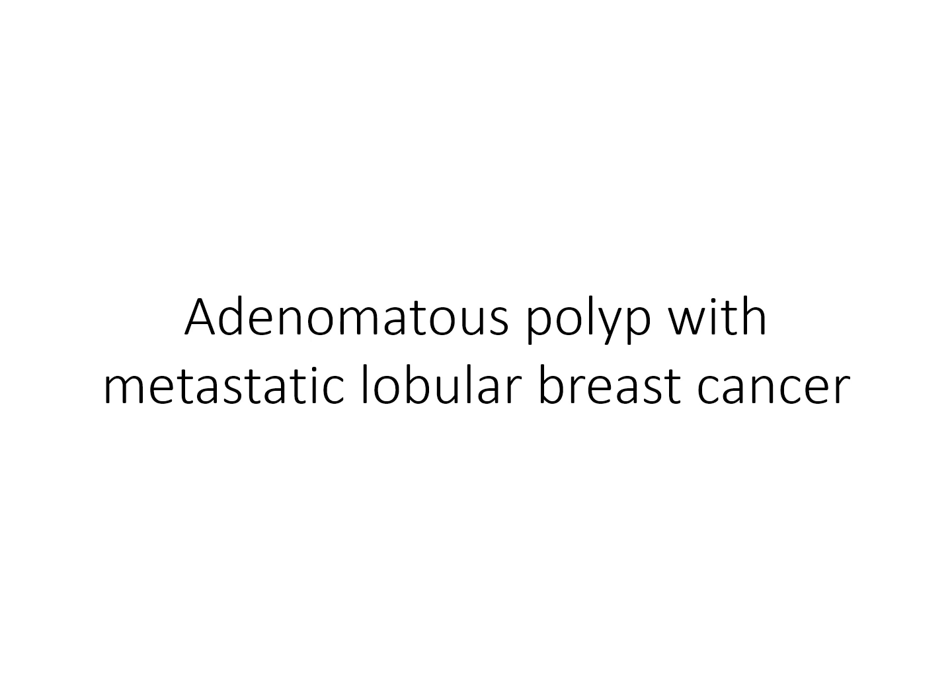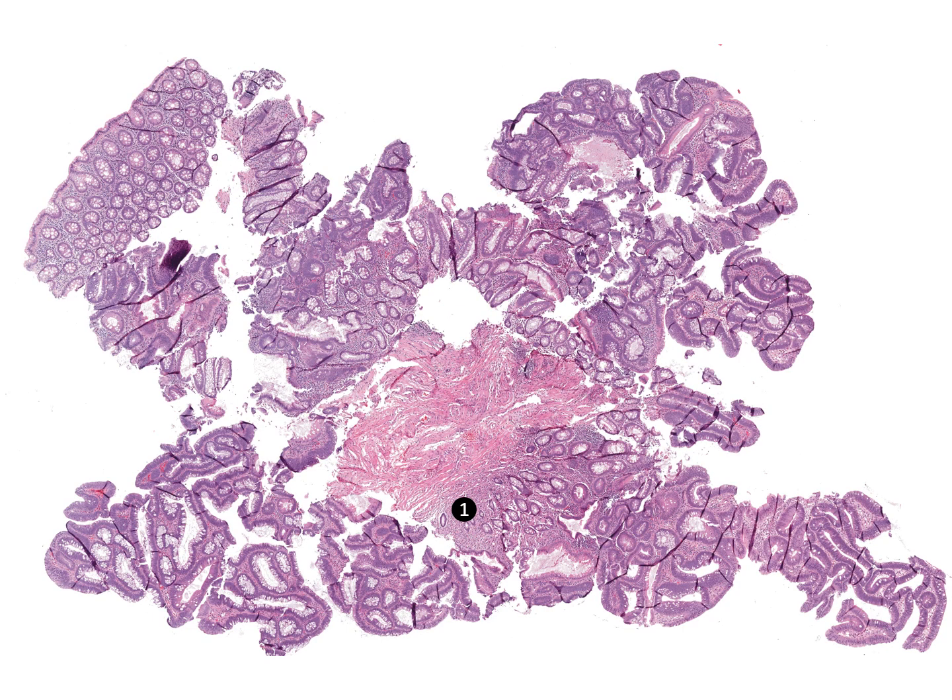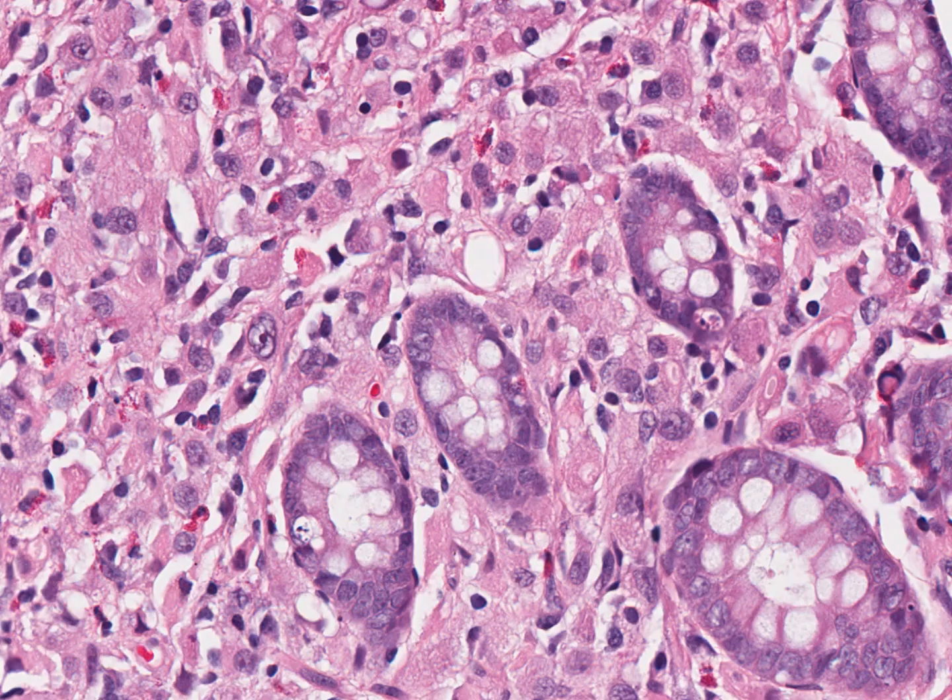This colonic adenoma is rather typical looking except for the small focus at number one, where the lamina propria is more cellular and encloses miniaturized crypts. This focus deserves a closer look.